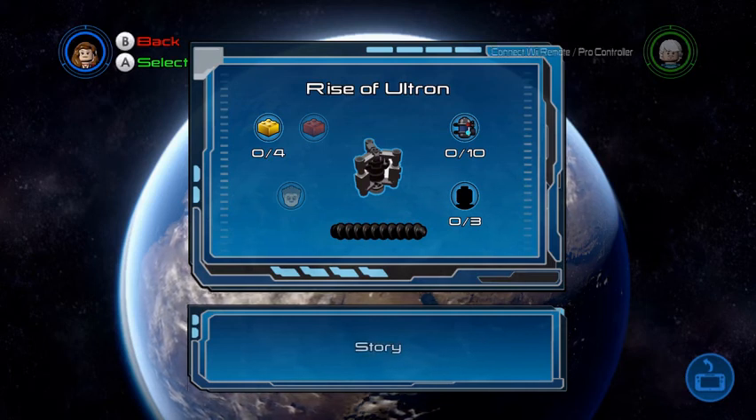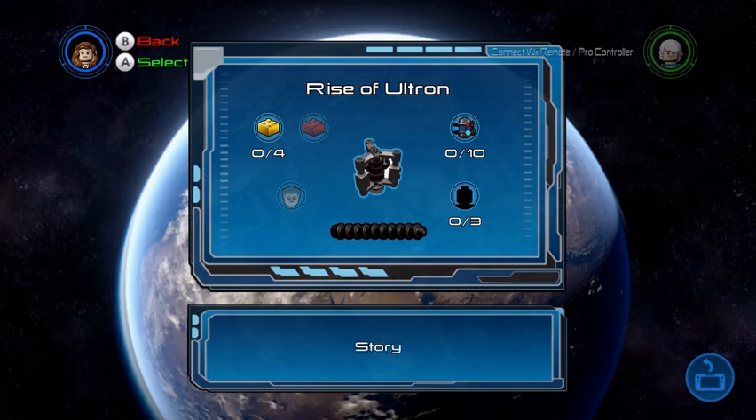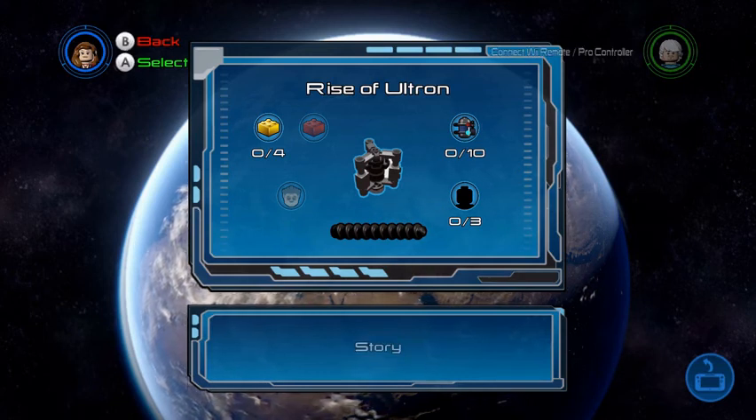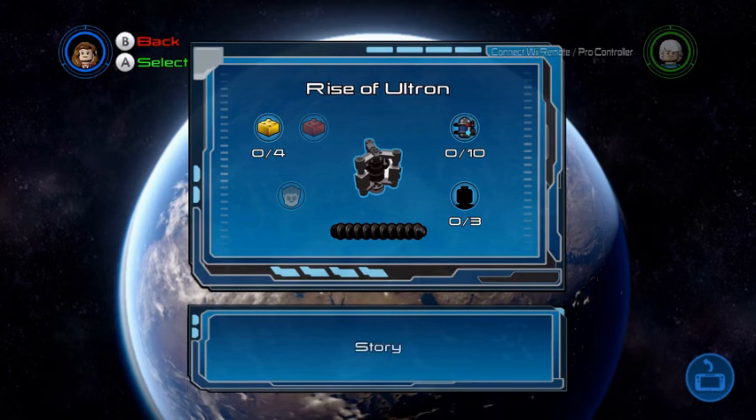Stark and Banner were successful in putting Jarvis inside Vision, thanks to the help of Thor. He was born — you missed a very funny moment where Vision picked up Mjolnir and everyone was shocked to see him pick it up. It's the blackout's fault; in my area there was a blackout and that's what caused you to miss that cutscene.